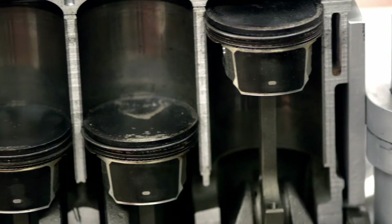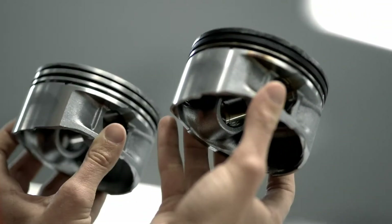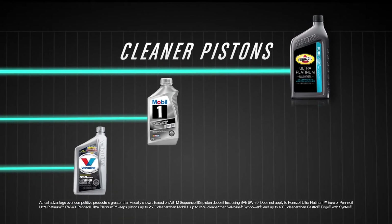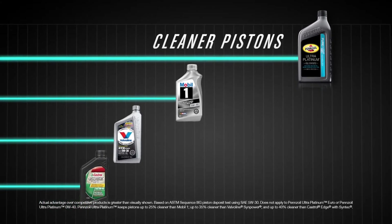If you think about a modern car engine, it's a very complex system, and keeping all aspects of that system clean is really very important to keep it running as designed. Pennzoil Ultra Platinum with PurePlus technology is able to keep pistons up to 25% cleaner than Mobil One, up to 35% cleaner than Valvoline Synpower, and up to 40% cleaner than Castrol Edge with Syntec.